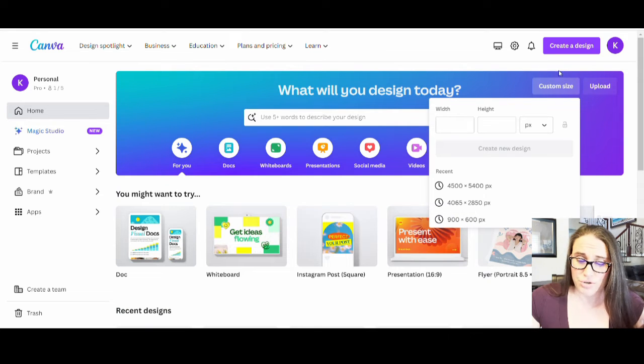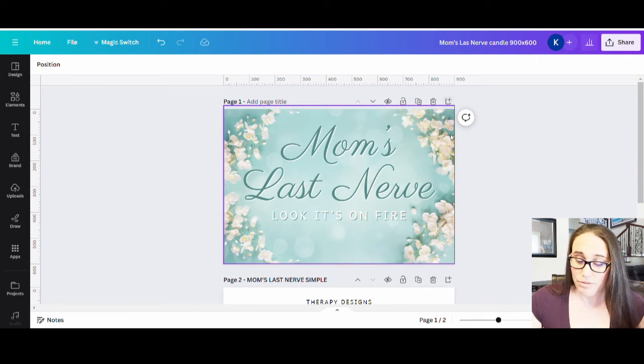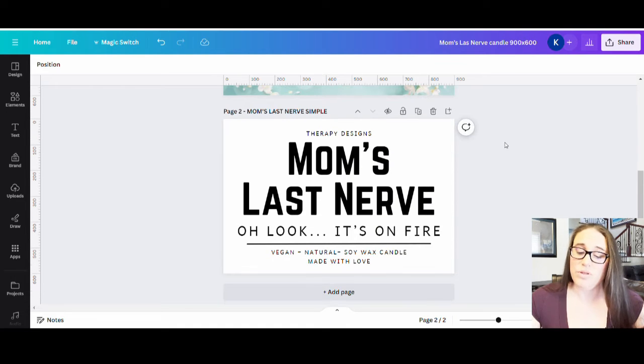I'm going to go ahead and show you a couple of pages that I've already opened. Here are two different versions of the same design. This first one is more of that floral version — it's very pretty. But this style unfortunately doesn't seem to be selling as much as the really minimalistic one. So I went ahead and took this style and did the same version but in a minimalistic style.